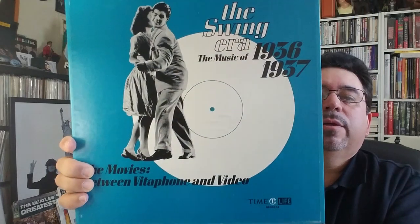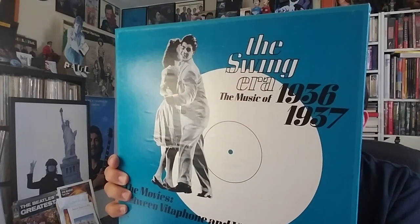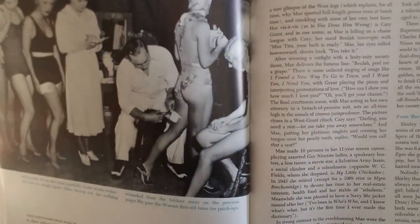These are what the sets look like. They're by Time Life Records — the Swing Era. The music of 1936 and 1937. We've got Benny Goodman, Tommy Dorsey, Fred Norville, Bob Crosby versions on here. These all come with books inside — really nice books. It's got pictures, movies between Vitaphone and video, just a lot of great pictures. Here's one — it's kind of an interesting shot by today's standards.